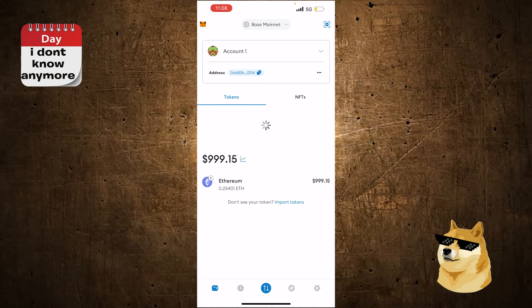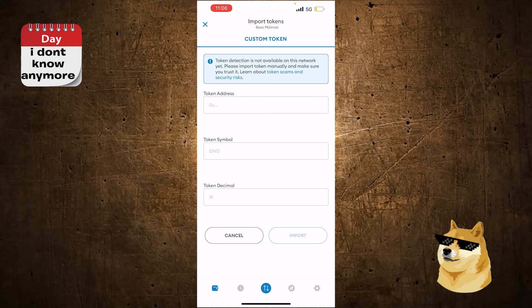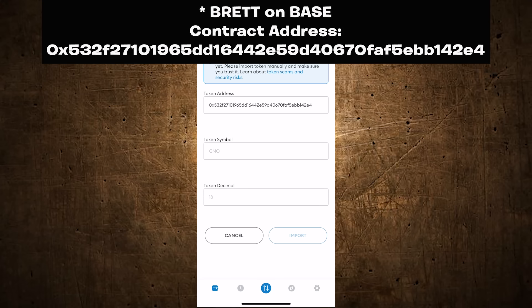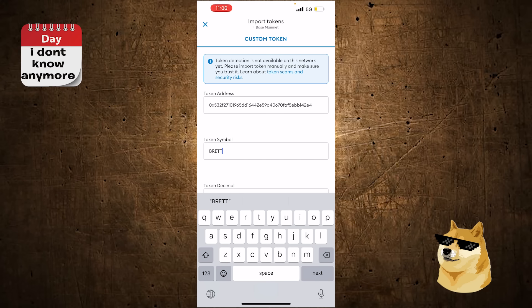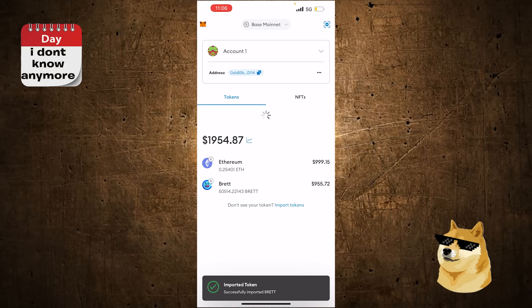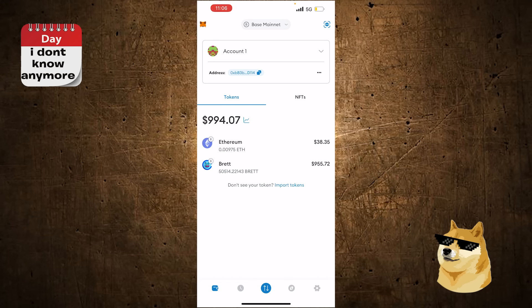Click back to the wallet. You might wonder: where's the Brett? I don't see the Brett. At the bottom you'll see Transaction Complete. If you don't see the Brett token, what you have to do is import it — click Import, put that same contract address in, Brett will pop up. Click Import. Boom — there's my Brett. So that's how you do it.